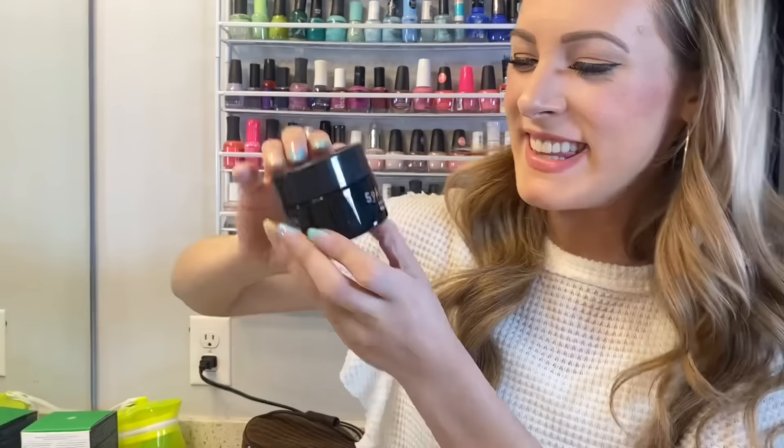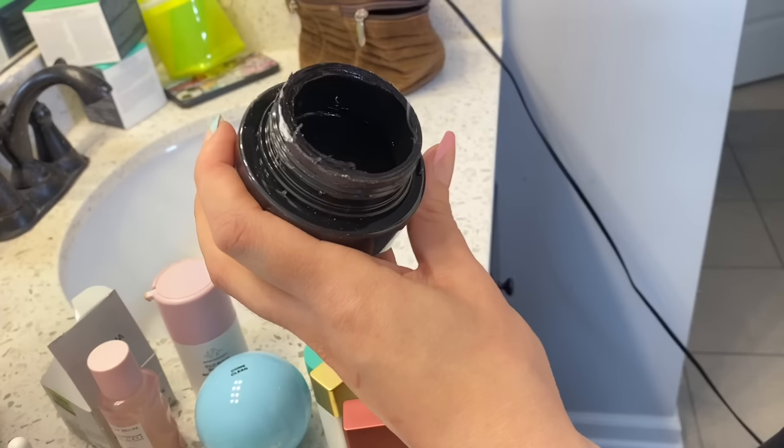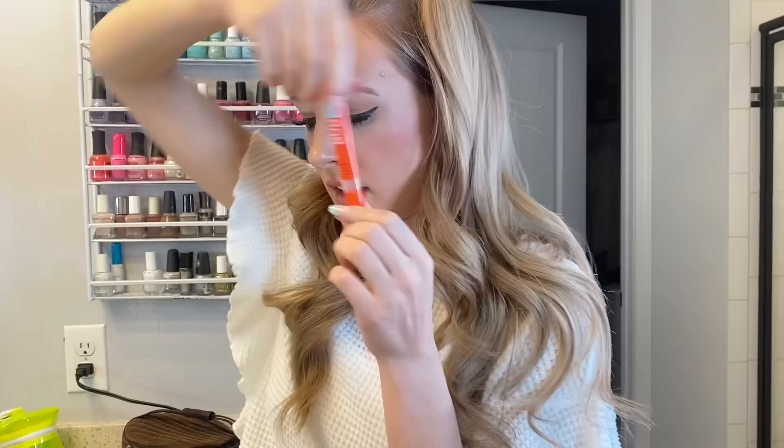This is the Space Kitten Exfoliating Charcoal Peel-Off Mask. It literally looks like a midnight sky. It definitely has a smell but it's not a bad smell. It takes a really long time to dry — that's my only complaint. Then this is another Bubble skincare product — the Knockout Acne Spot Treatment. Haven't really given it a fair chance, don't have much to say about it.